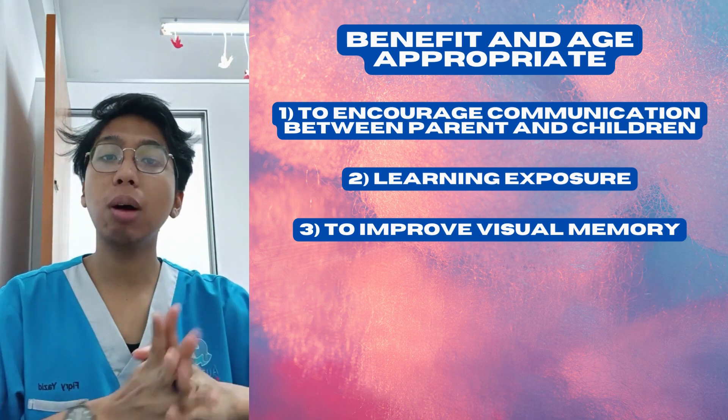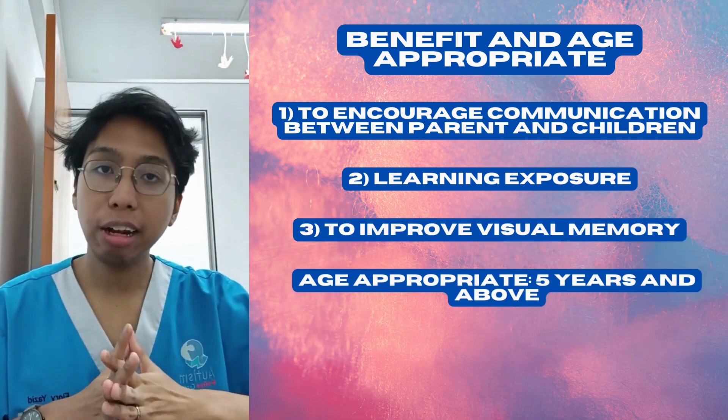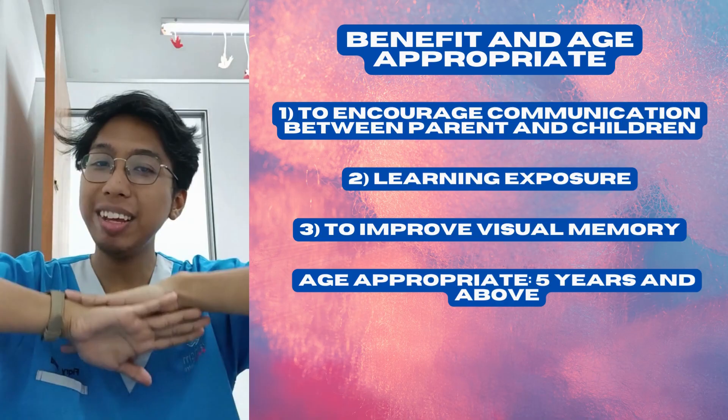For age appropriateness, I would say five years and above will be great for your children. So that's all from me. Thank you.